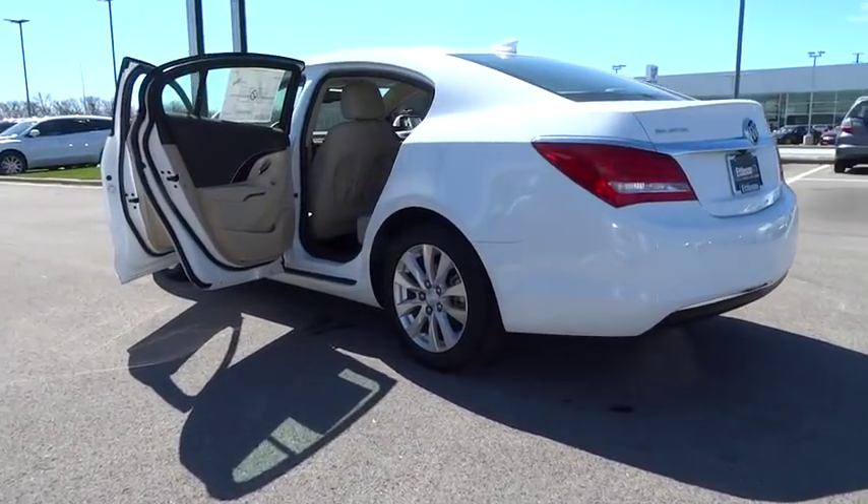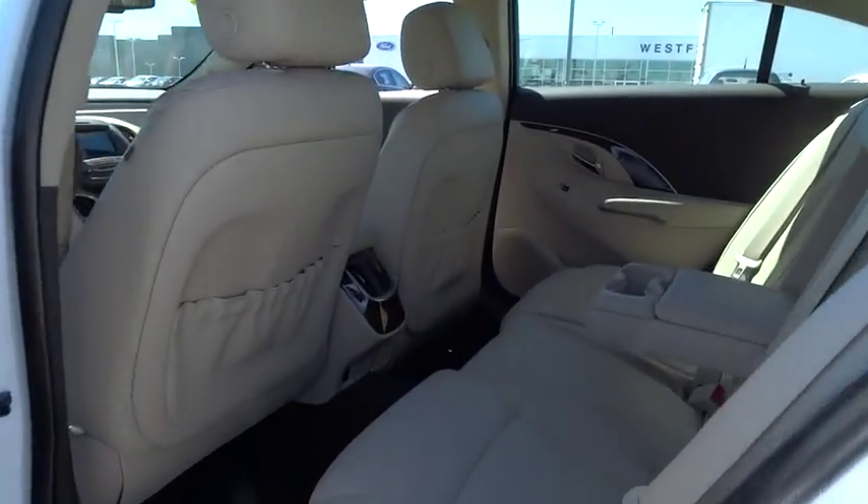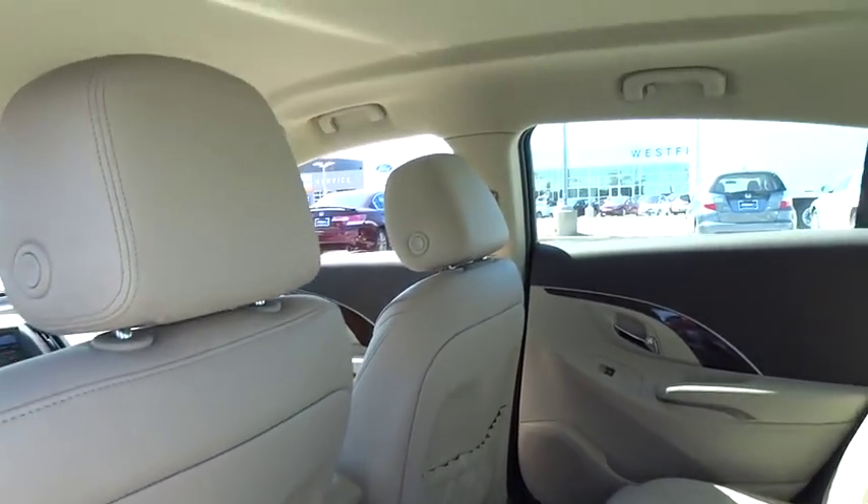FWD, AM-FM stereo radio, side head airbag, MP3 player. Come take a test drive today.